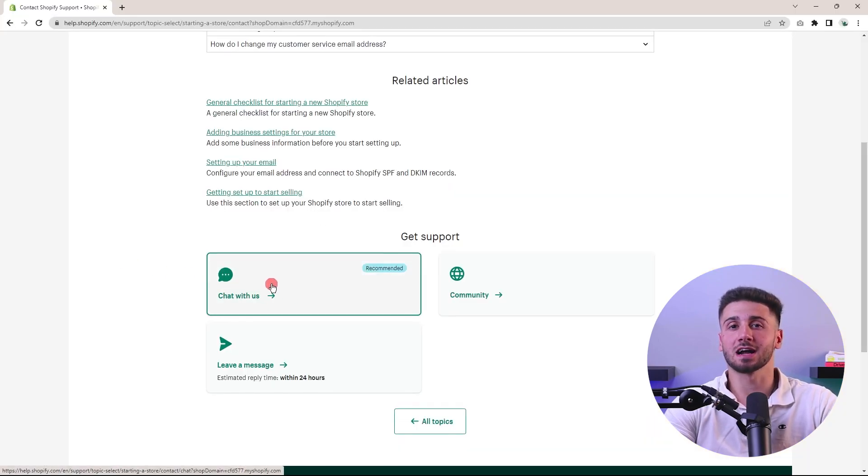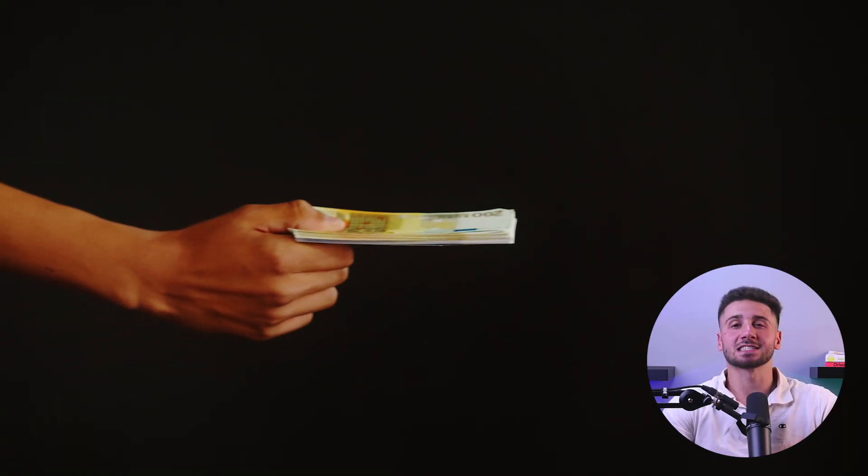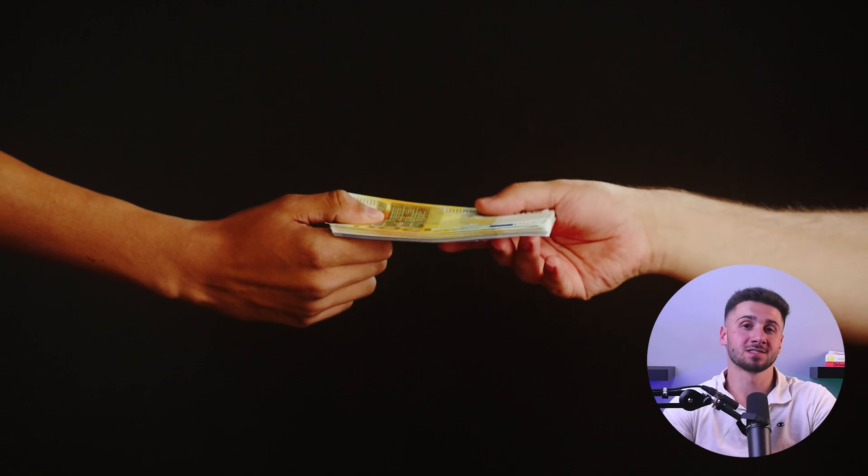Round-the-clock live support and free SSL certificates were at my disposal at all times, giving me a safe and secure browsing experience. And if that wasn't enough, Shopify also enabled me to accept payments directly on my website, eliminating the need for third-party involvement.